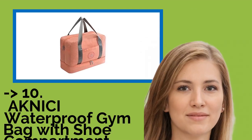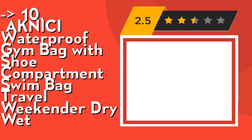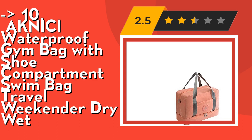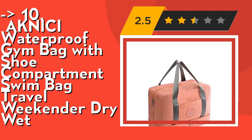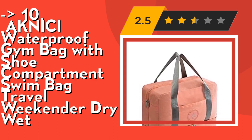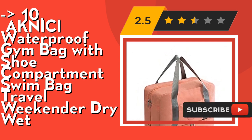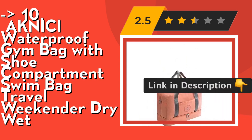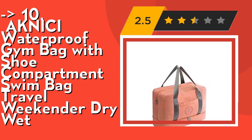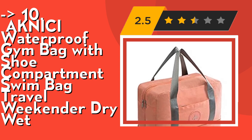The list starts with the Knissy waterproof gym bag with shoe compartment. It's high quality, durable, and made from environmental PVC waterproof Oxford cloth with waterproof coating. The wet compartment is made from translucent PVC material using voltage technology for super waterproof performance, which can hold your swimsuit or wet towel. The separate ventilated shoe compartment ensures your sneakers and dirty clothes are separated from your day outfit or casual evening change of clothes.